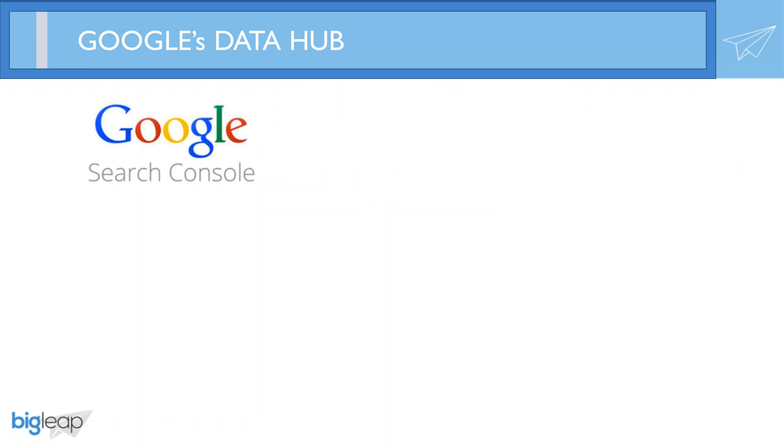I wanted to talk about Google Search Console first, which is formally known as Google Webmaster Tools, which will help you gain better insight into many of the organic tools and information that your site will have — to help identify what pages are being indexed, keywords that have the most impressions, even a sample of their rankings.